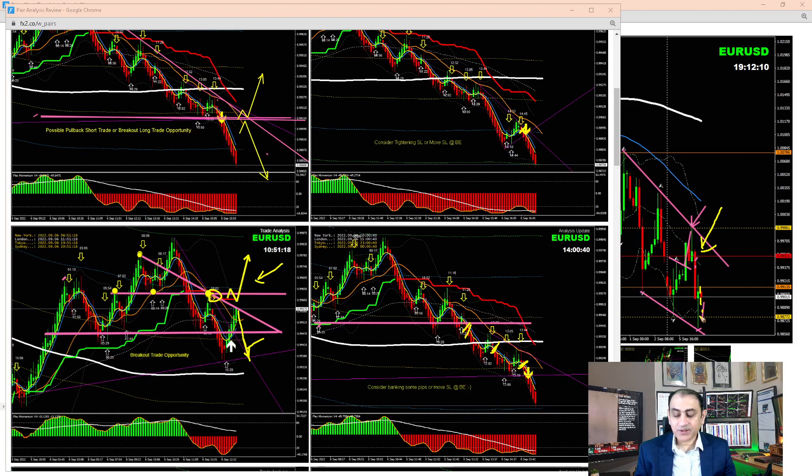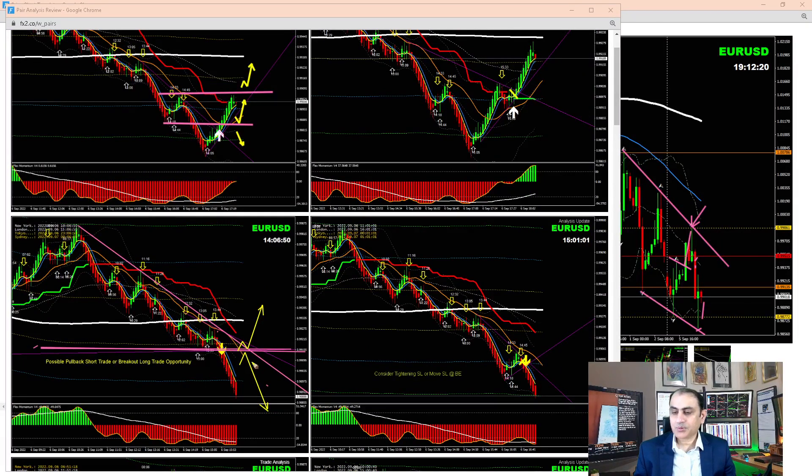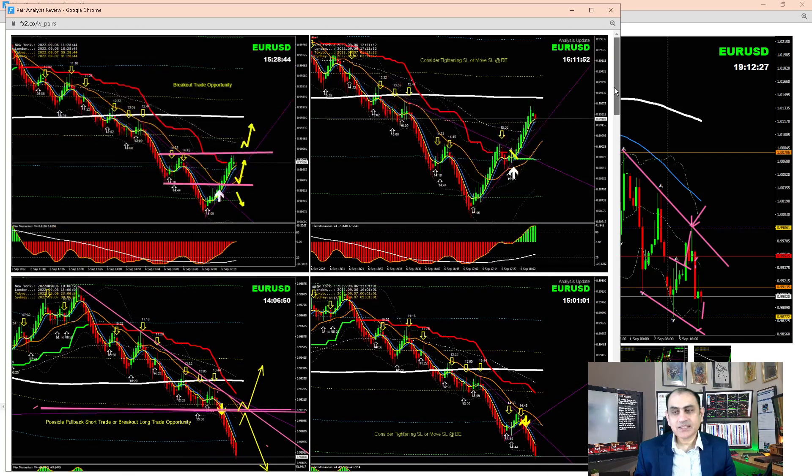After all those beautiful pullbacks, we had the major rejection on the four-hour — a beautiful short trade banking amazing profit, even in the New York session. As I mentioned to my traders: just keep taking a pullback. You can see pullback after pullback — beautiful. As soon as price hit the major support level, it was time to enjoy some profit.